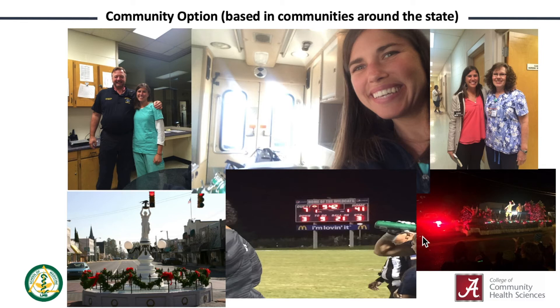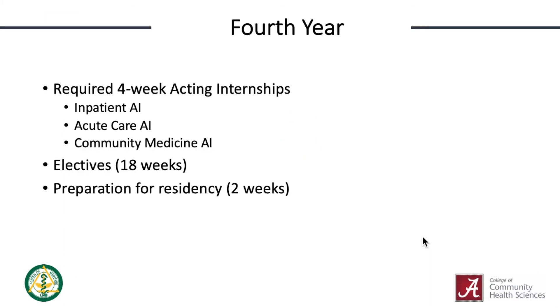These are valuable tools even if you don't end up in a small community. The fourth year of medical school has a lot of flexibility. Like the regular MD track, the primary care track has three required four-week acting internships. Ours are slightly different than the other campuses and will be completed on the Tuscaloosa campus or one of our approved community sites.